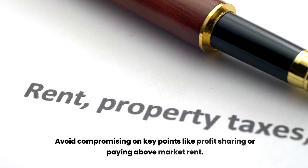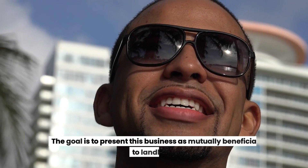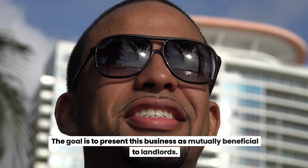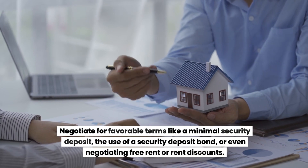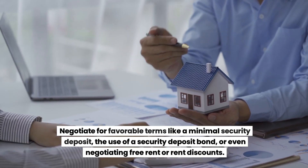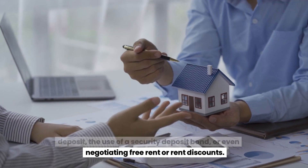Avoid compromising on key points like profit sharing or paying above market rent. The goal is to present this business as mutually beneficial to landlords. Negotiate for favorable terms like a minimal security deposit, the use of a security deposit bond, or even negotiating free rent or rent discounts.